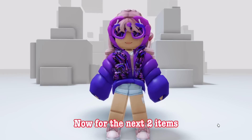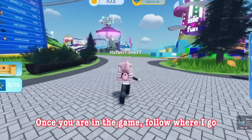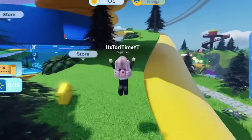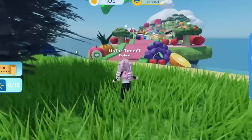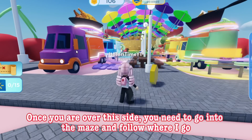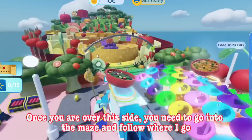Now for the next two items, you need to join Walmart Land. Once you are in the game, follow where I go. Once you are over this side, you need to go into the maze and follow where I go.